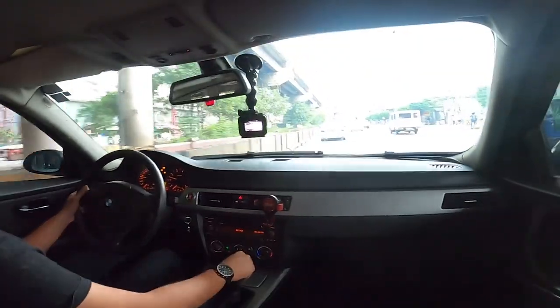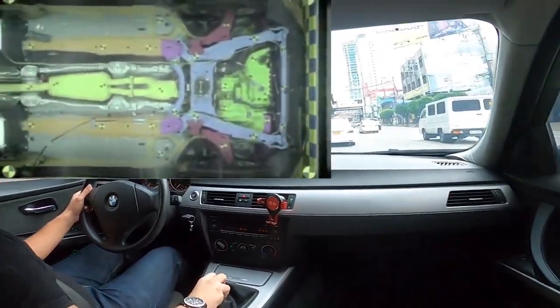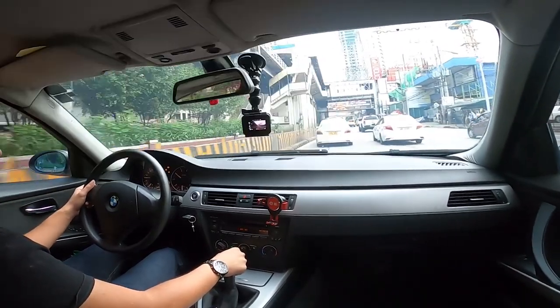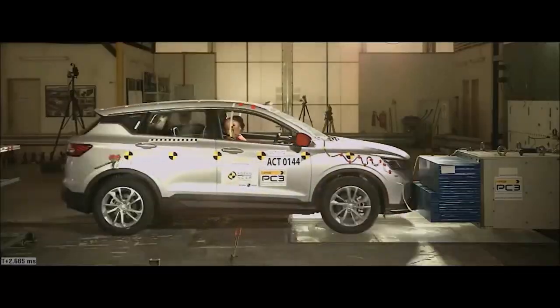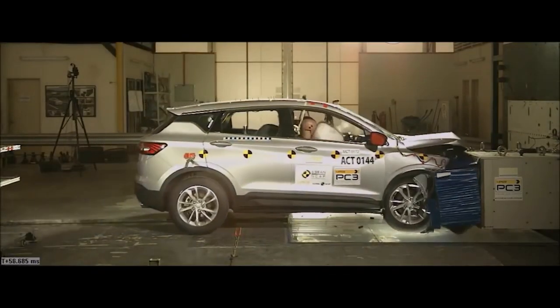Modern cars are designed to absorb impact within reason. They have front crumple zones, they have side impact beams, which are all designed to absorb the energy of impact while also keeping the cabin space mostly intact. These are routinely put to the test by several organizations that test a car's safety by purposely crashing them.